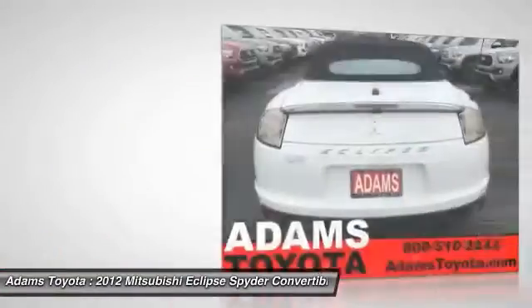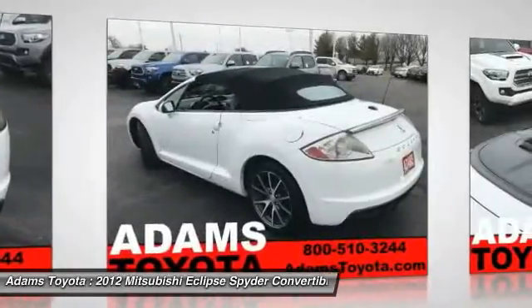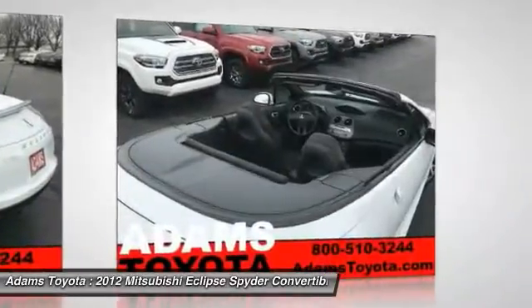Equipped with either the powerful 6-cylinder or the fuel-efficient 4-cylinder, the Eclipse Spider gives you the great driving experience you deserve.